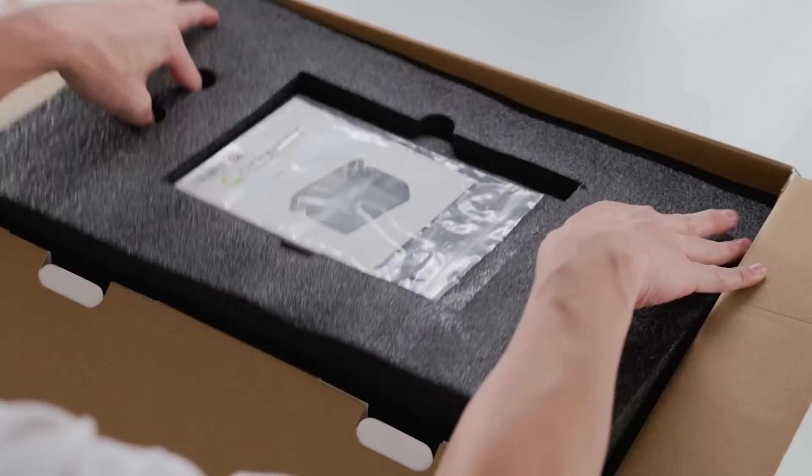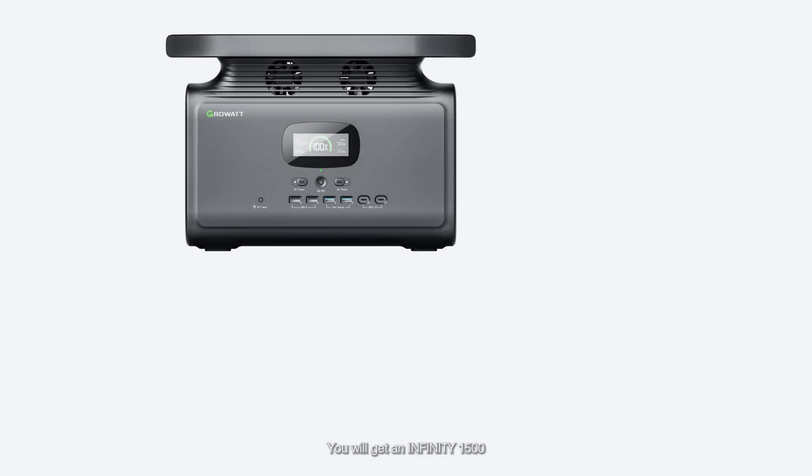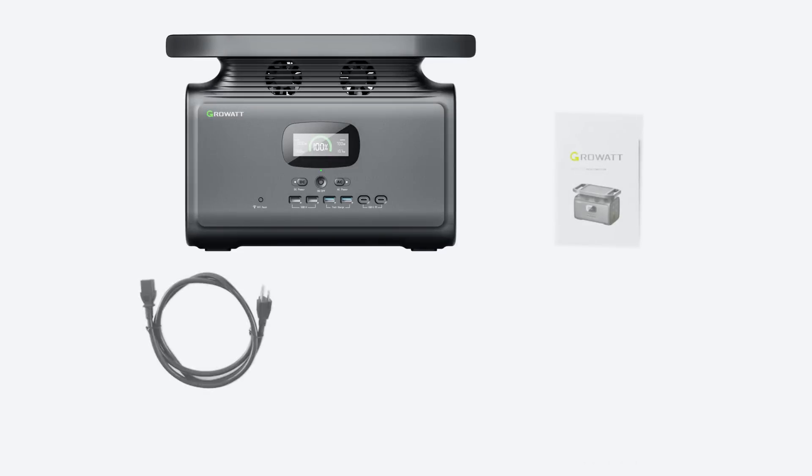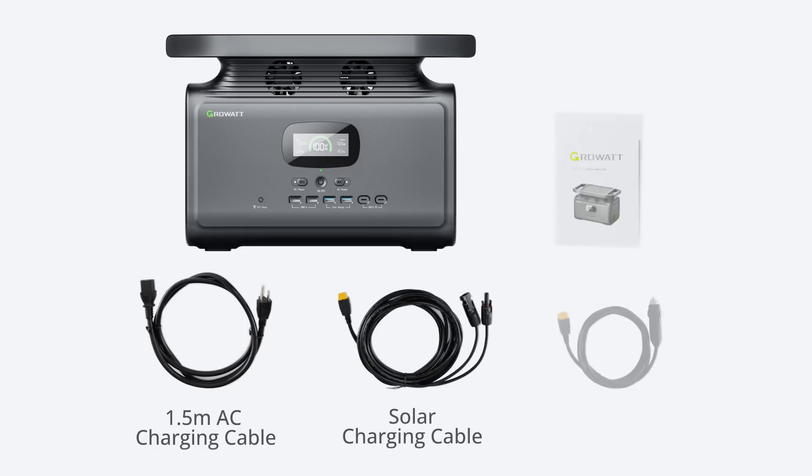Open the package and take out the products and accessories. You will get an Infinity 1500 with the user manual, a 1.5 meter AC charging cable, one solar charging cable, and a vehicle charging cable.